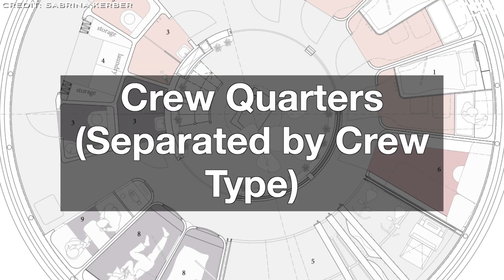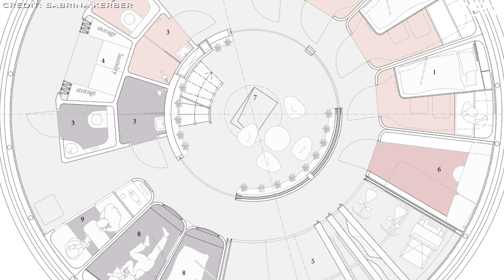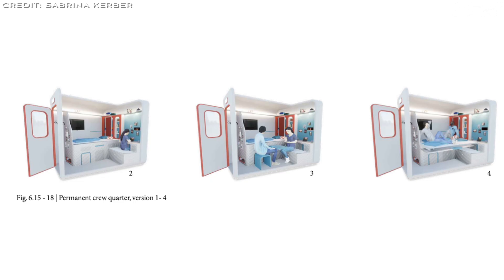Haven has two crew types — permanent and guest — reflected in the crew quarters. Permanent quarters are larger and allow for upright movement, extendable beds for dual use, ample storage, and personalization so that space can be adapted for work or gatherings.